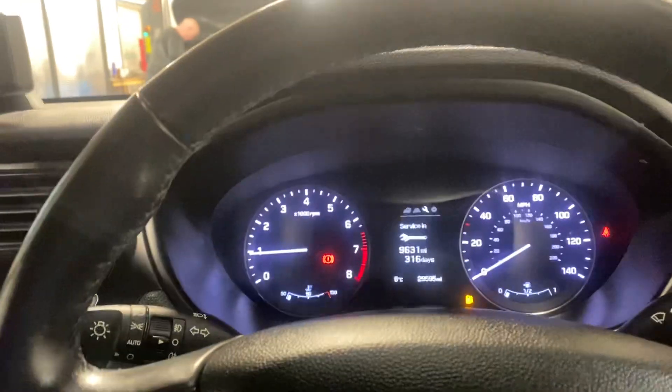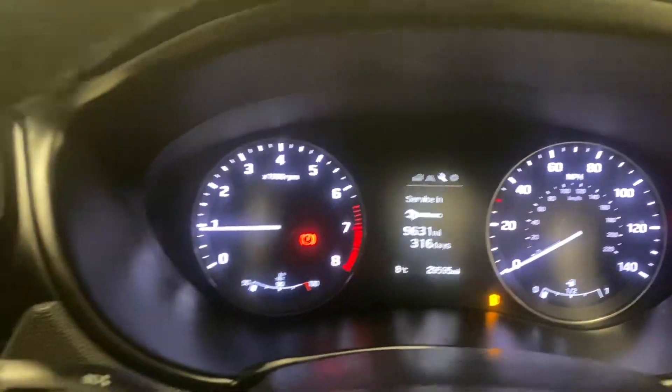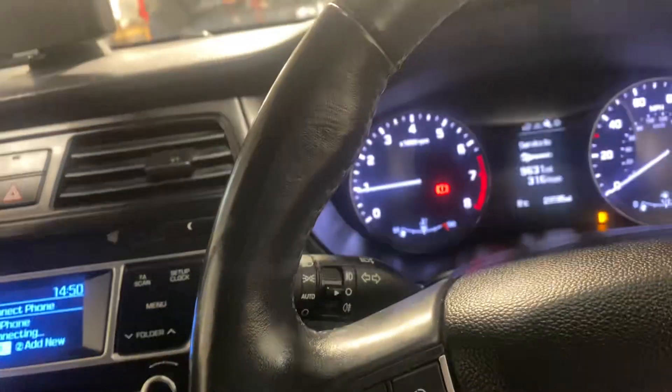So if you're looking at this video, there's a good chance you're in our advert. Why don't you give us a call? We'd love to sell you this car. Come and have a drive, have a look at it, see if we can get you some finance on it. Thank you for watching the video. Cheers.